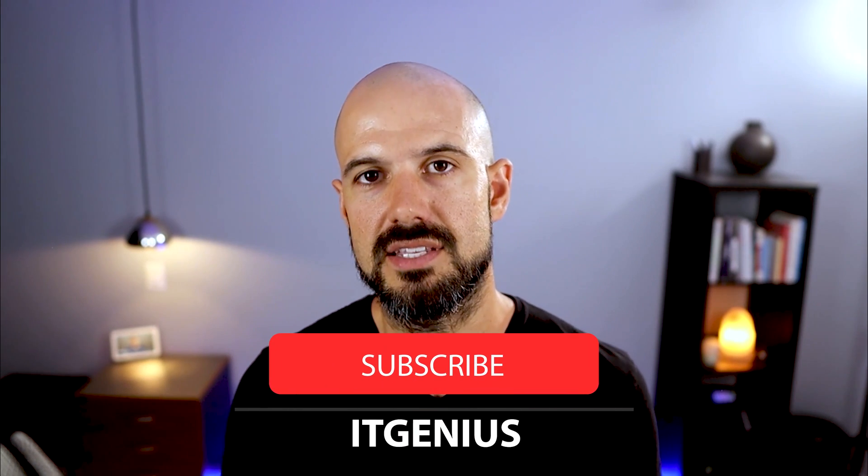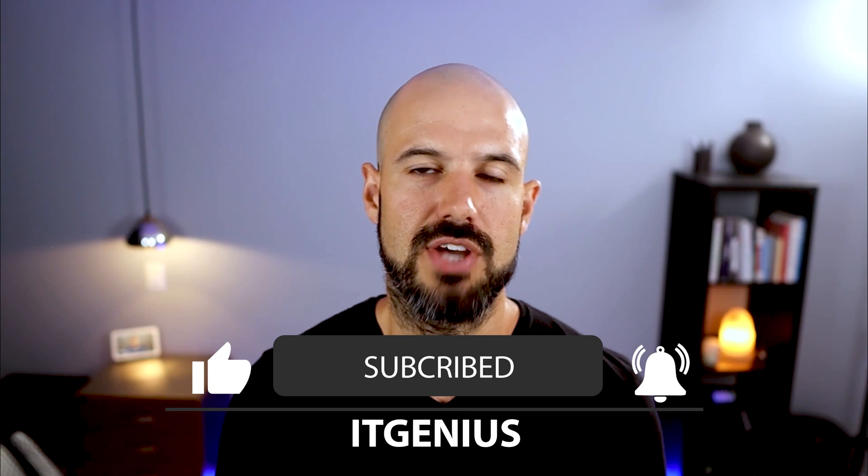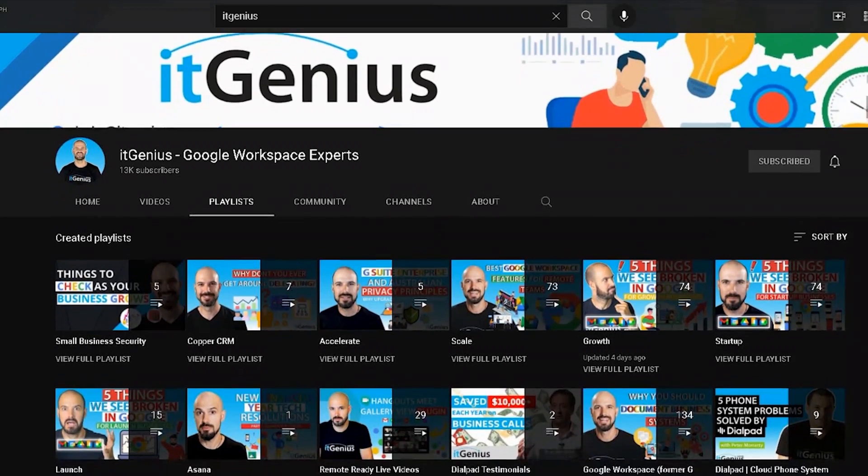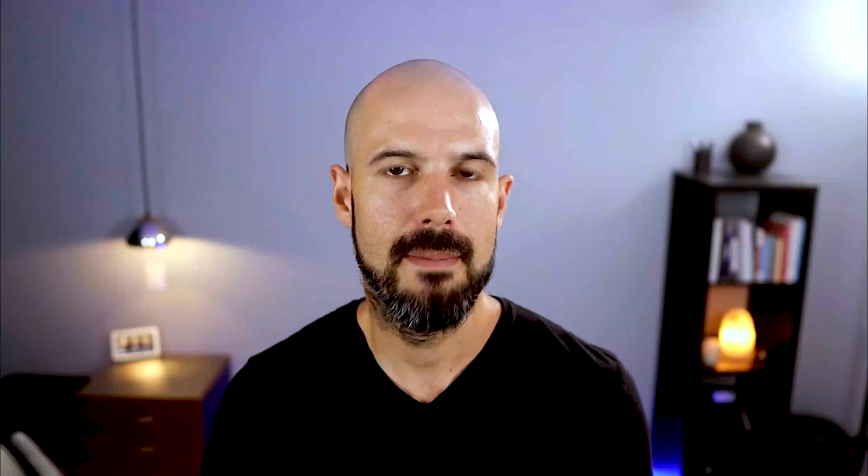If you're interested in more videos like this, hit subscribe and check out the rest of our channel. You might also be interested in our growth roadmap, where we take businesses through different stages of technology strategy based on the stage of business you're at right now — helping you know what technology tools you need to be successful at each stage. Check out our playlist on the channel to learn more. If you like this content, give me a thumbs up, and if you've got any comments or if I missed anything, drop them below and I will answer as soon as I can.